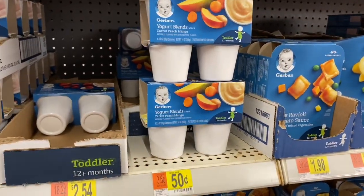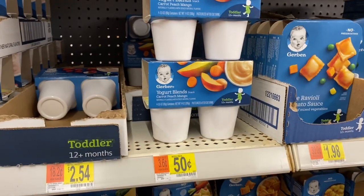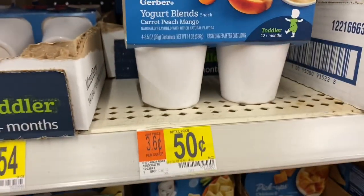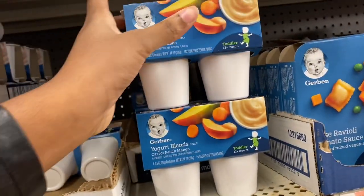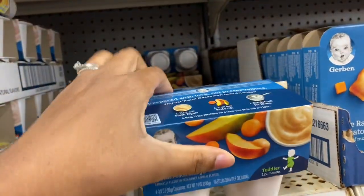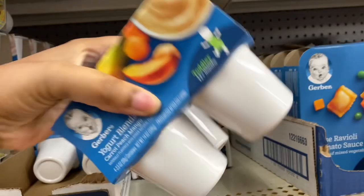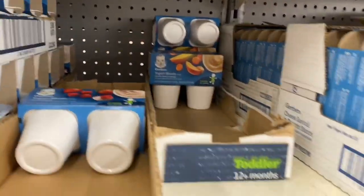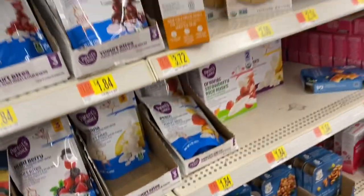I was just about to leave when I spotted these yogurt blends for $0.50. So I'm going to grab quite a few of these because I feel like they would be good for breakfast. As you can see, there's several.